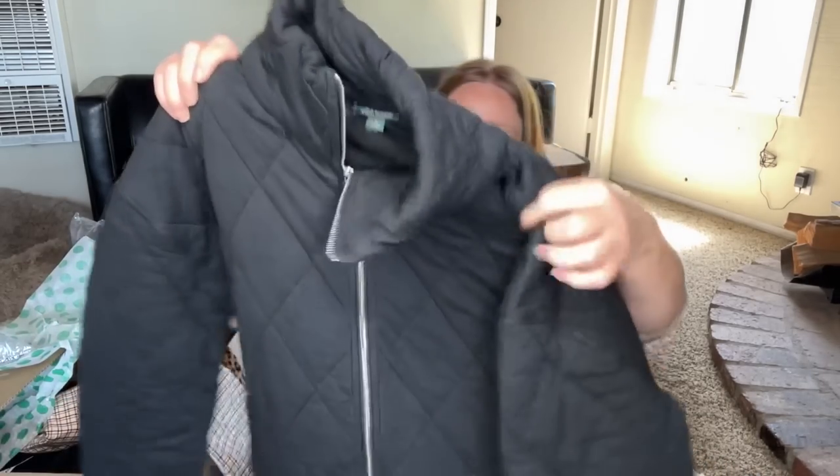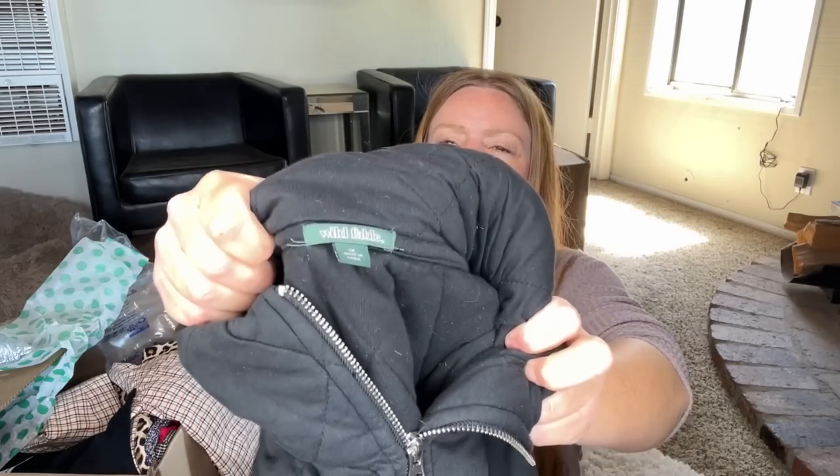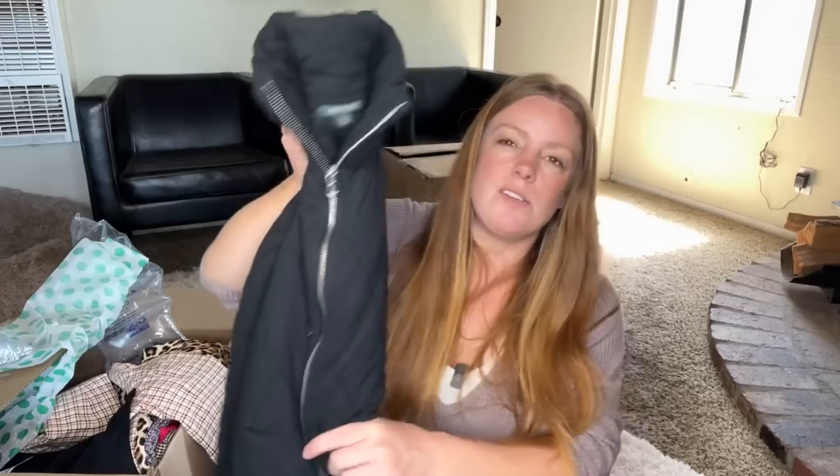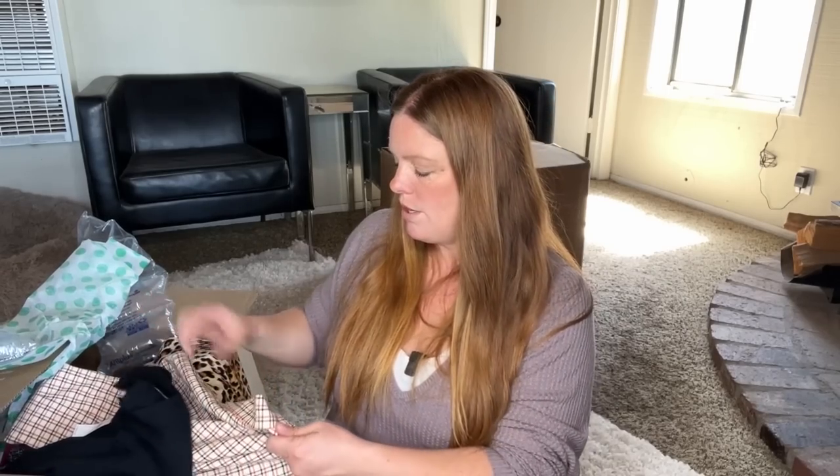This is a Wild Fable size 1X — it's like a quilted jacket. While the size is good and the style is not bad, I did try to sell some Wild Fable stuff before and I didn't have the best luck. It wasn't very expensive retail and it's also not the right season. So I think this is going to go in the yard sale pile — it's pretty bulky and I don't want to store it until winter.